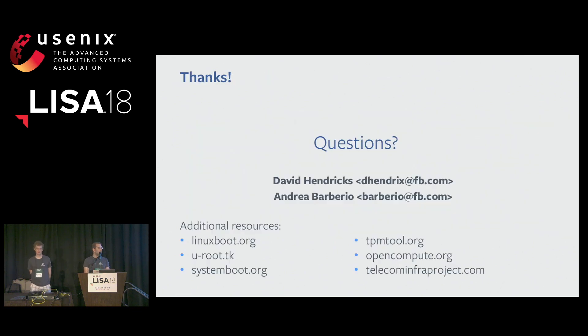That's all. There are a bunch of links at the bottom for you to get started with Linux boot. Questions?